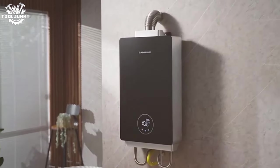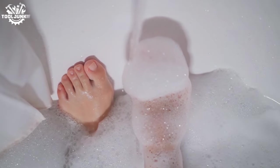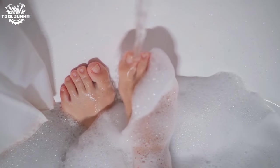It's a robust unit that delivers without hesitation, with an energy factor rating that will please the budget-conscious. One thing to note: the minimum flow rate for activation is higher than some might like, so it's best for homes with good water pressure.